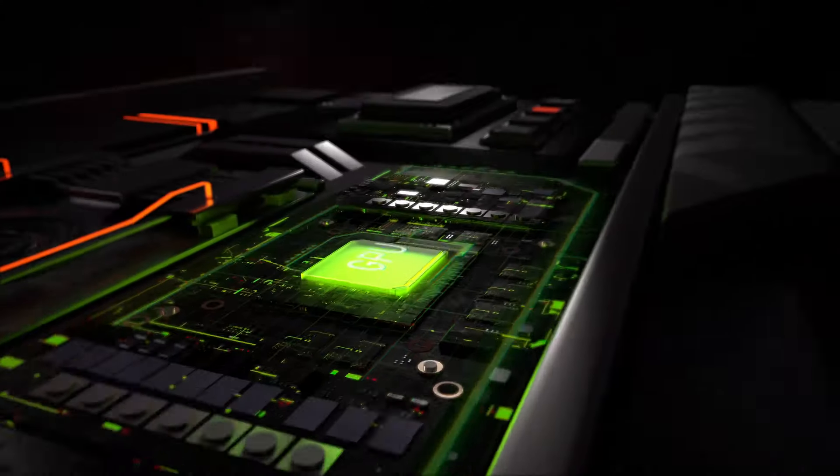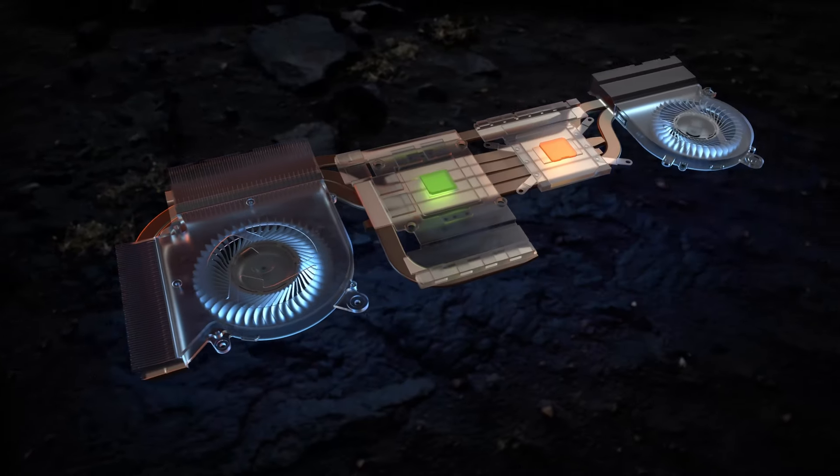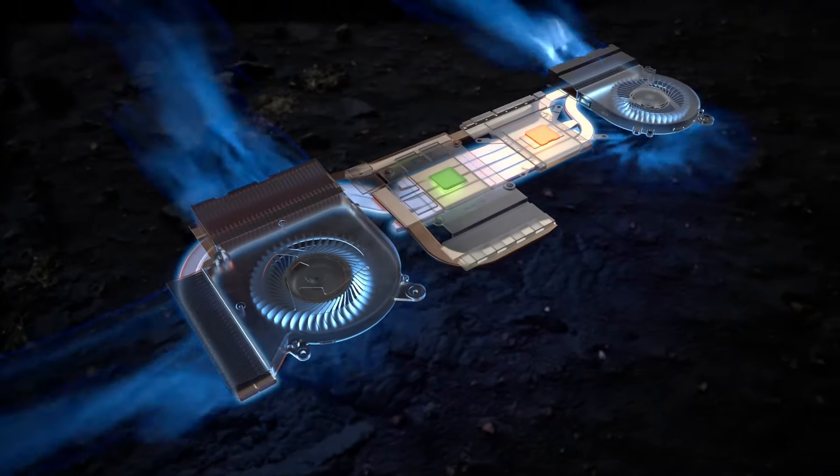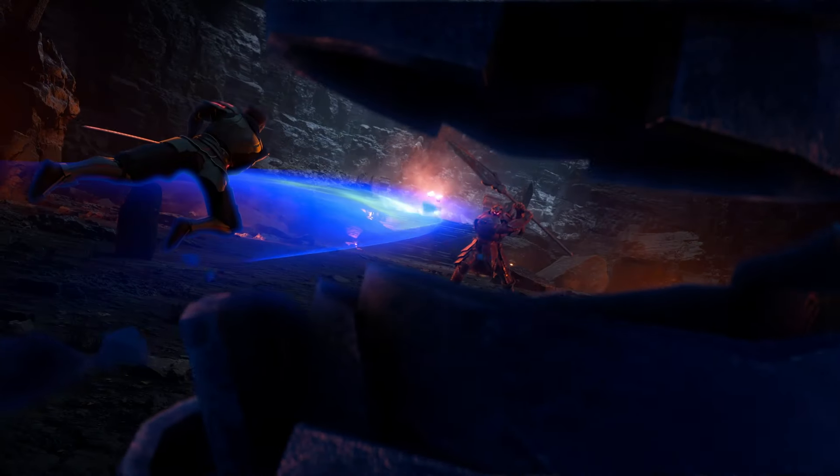And of course, NVIDIA GeForce RTX 40 series GPUs are in the mix too, bringing lightning-fast AI-powered graphics and the best ray tracing tech for ultra-smooth, high FPS gaming. The switchable graphics mode is here again, helping you optimize your gameplay experiences and workflow with ease.